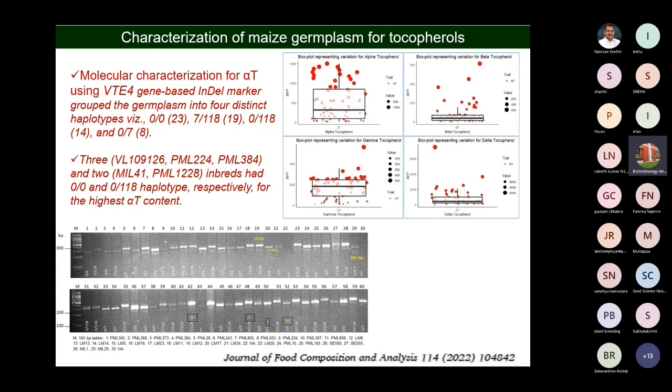By selecting for modifiers, we have selected some of the lines. These lines are now in a crossing program for stacking with other genes like opaque-2, provitamin A, and also with the shrunken-2 gene.